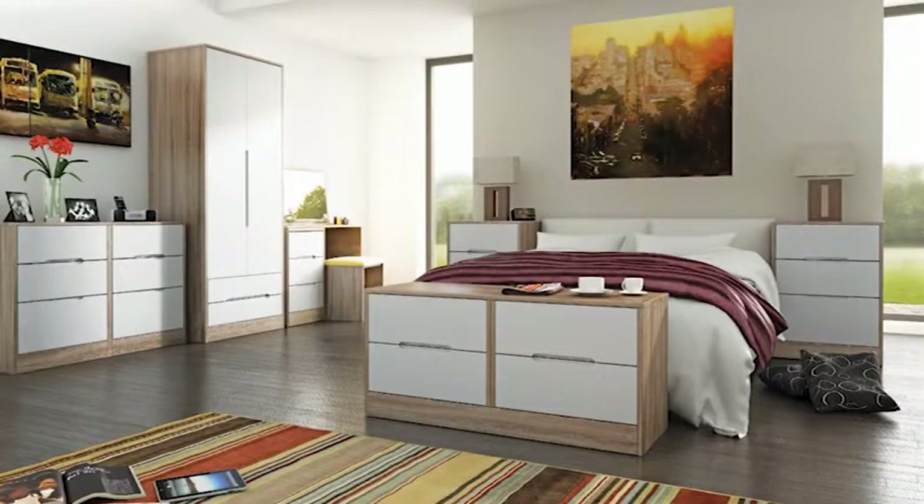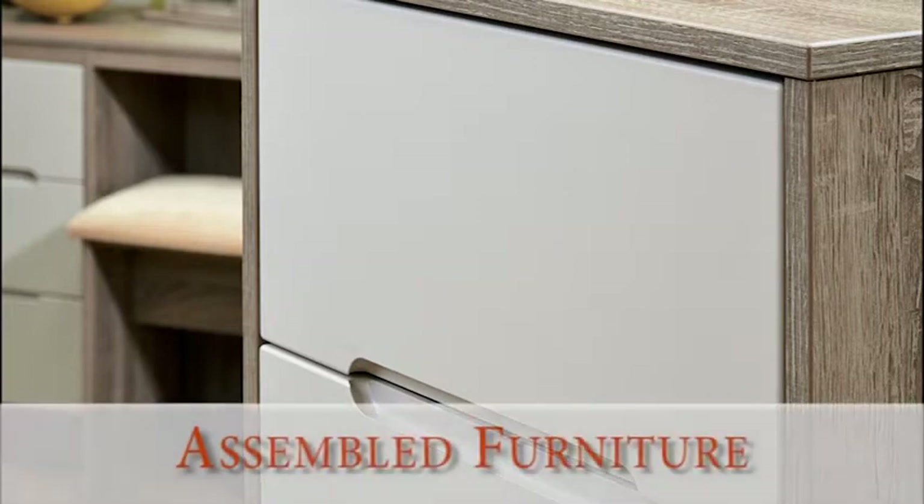It's in the name. Here at The Bedroom Shop we sell all kinds of contemporary bedroom furniture including our stylish Monaco range. We sell furniture fully assembled all around the UK and we quote a 4-6 week delivery time.